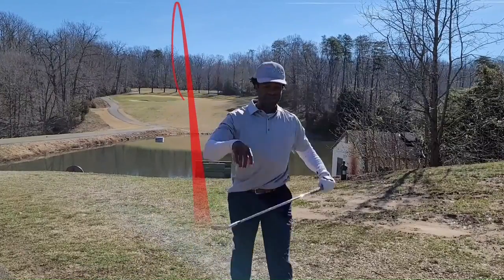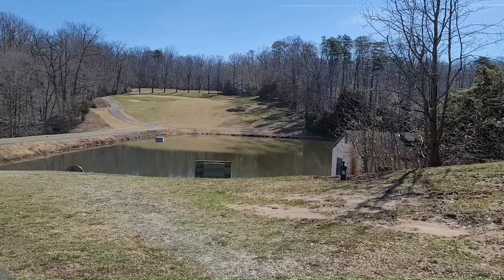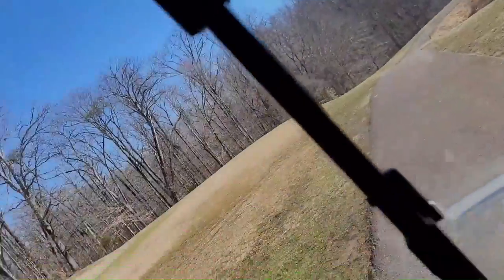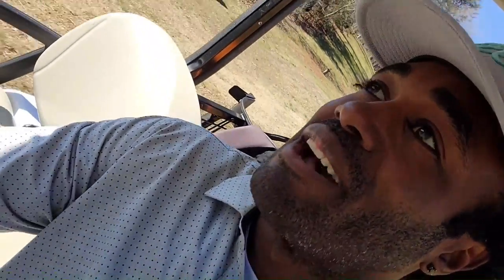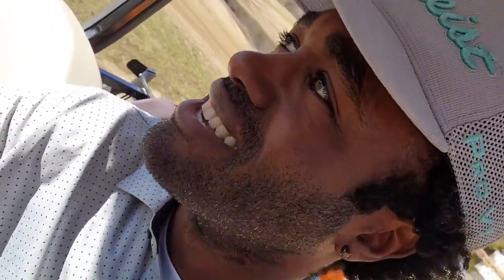I lost it, but that was right at the flag — took a bounce like 10 feet short. We're going to keep the camera rolling just in case. You never know, it could be an albatross. I've come close on this same hole — I was like an inch away from an albatross, so this hole has some magic for me. It is my favorite hole on the course. That landed just short of the flag, maybe 10 feet, and then bounced forward. We'll see what we're looking at when we get up here.